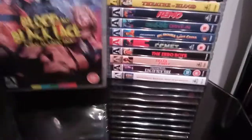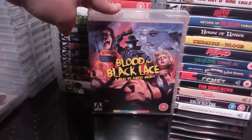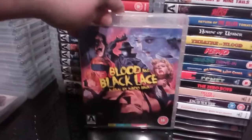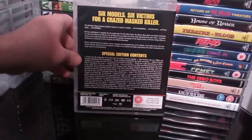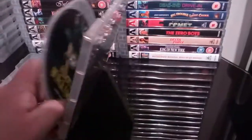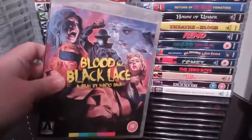Next up is the excellent Blood and Black Lace. I was originally going to pick up the steelbook, but when I saw the artwork for the Arrow release I decided to go with the Arrow. I love that cover art. It's an absolutely fantastic release, absolutely loaded with stuff. It's a three-disc edition. Blood and Black Lace — Mario Bava — excellent stuff.